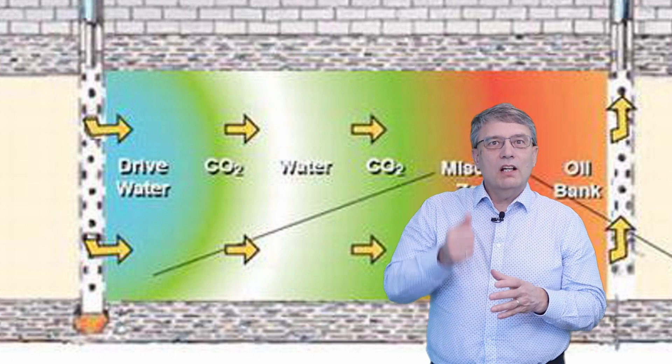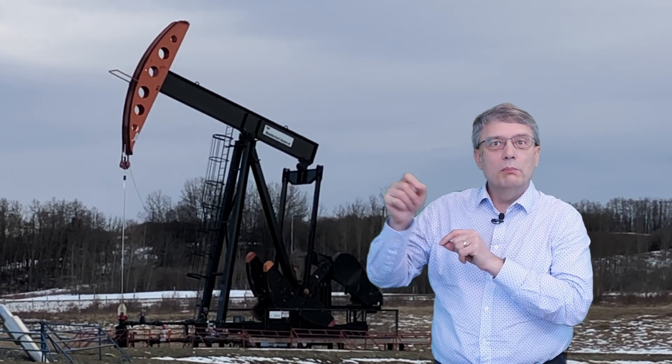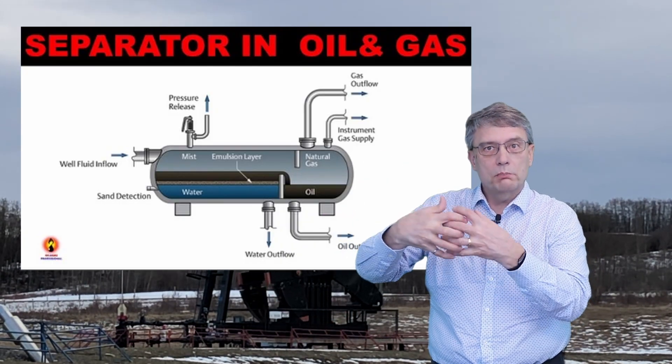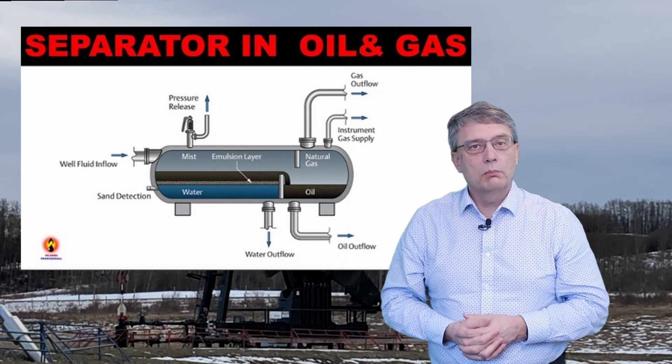The oil is lifted out of the well using the artificial lift system powered by the pump jack at the surface, and then from the wellhead the oil mixture is processed through a separator to pull it apart into water, crude oil, natural gas, and other components. The crude oil and natural gas are collected into tanks waiting for shipment, and many of the other components are pumped back into the ground for secondary or tertiary recovery.